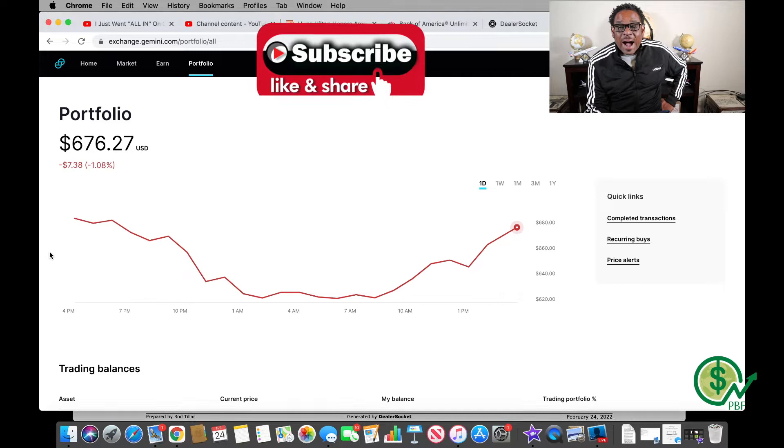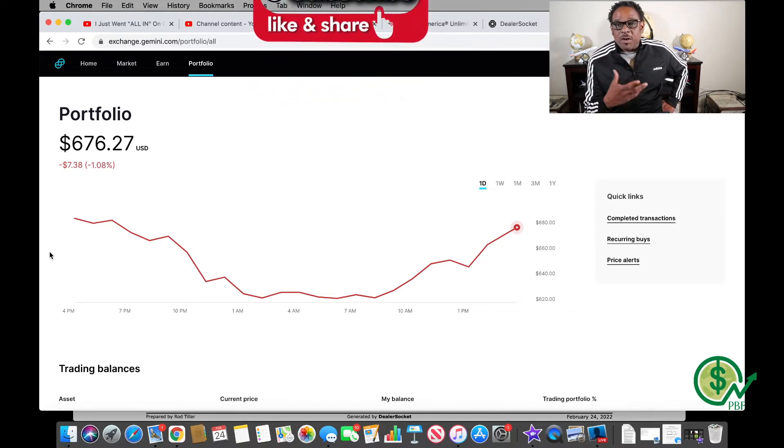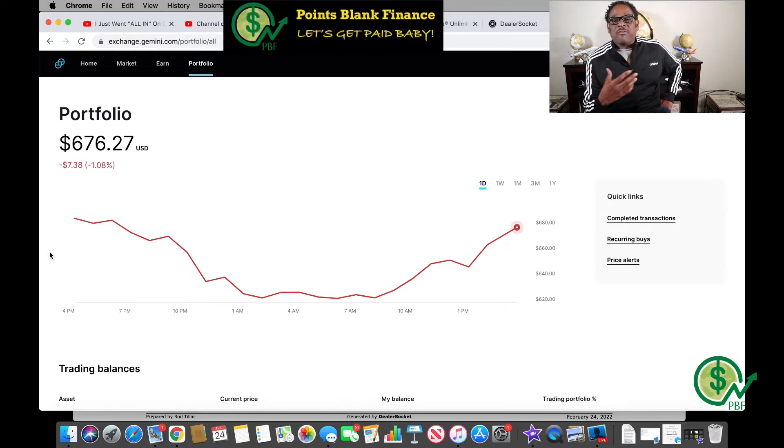Here we are in my Gemini account — I'm using the desktop version. My entire portfolio is $676.27. I recently started this portfolio and I like it because I'm investing on a budget. Today I'm going to invest $75; I usually don't exceed $100. Right now I'm down $7.38 or 1.08 percent.